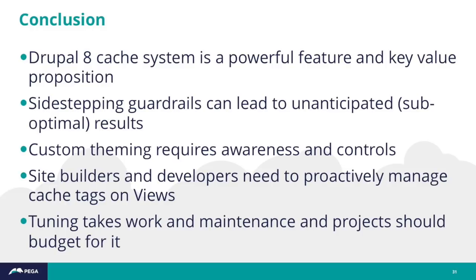And ultimately — especially for your clients or business people — tuning takes work and maintenance. That's not just for the Drupal 8 cache system; that's performance in general, and projects need to budget for it.